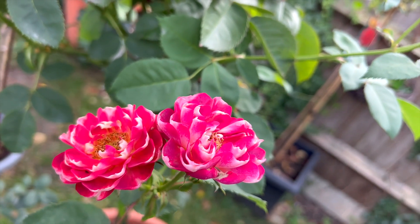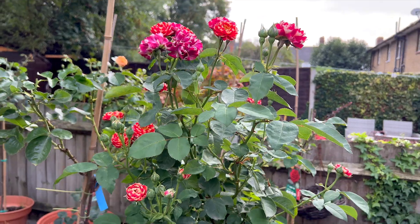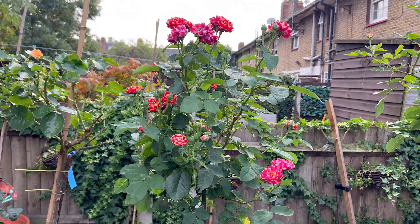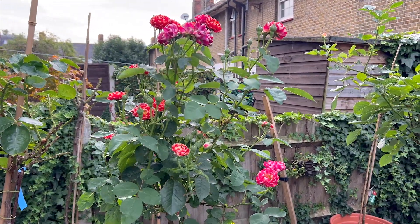I think Rao is probably an American breeder — I might be wrong, correct me if I'm wrong. Let me go a bit back and show you how it looks from behind. It doesn't look like a rose, does it? But it is a rose.